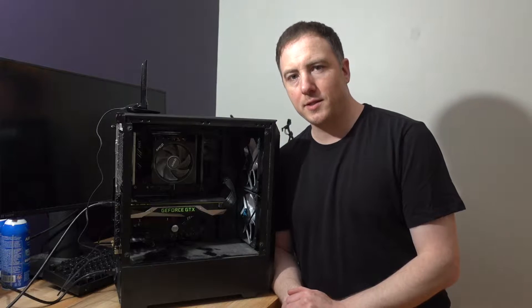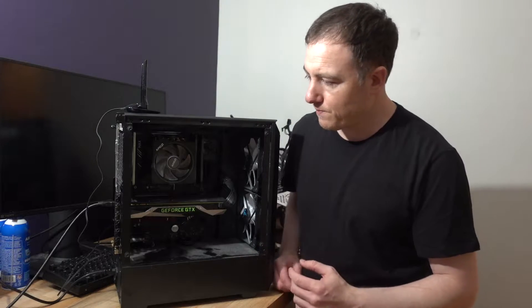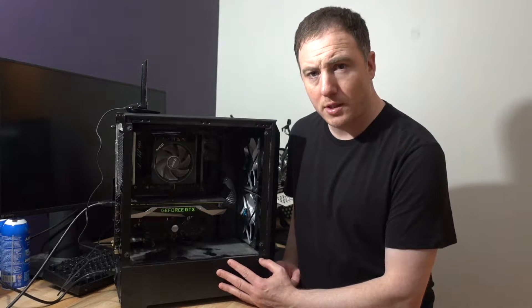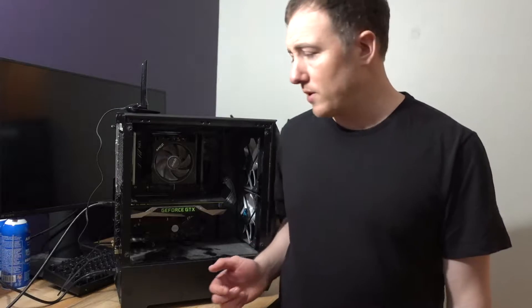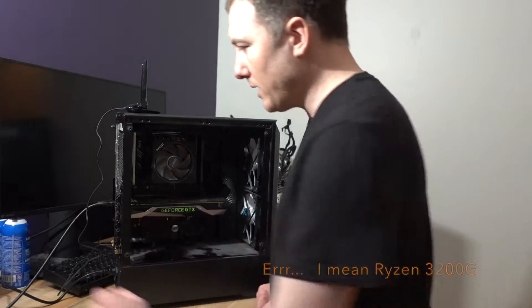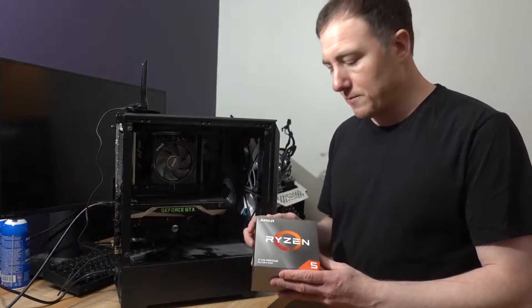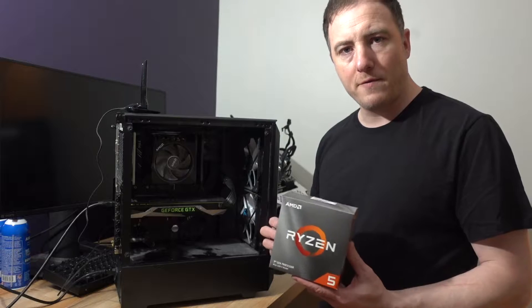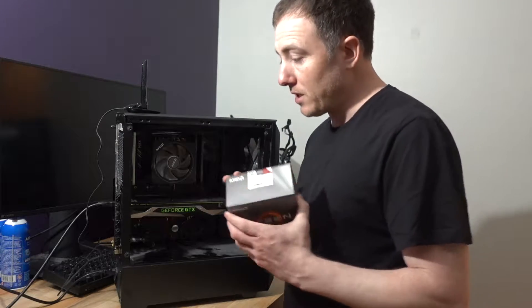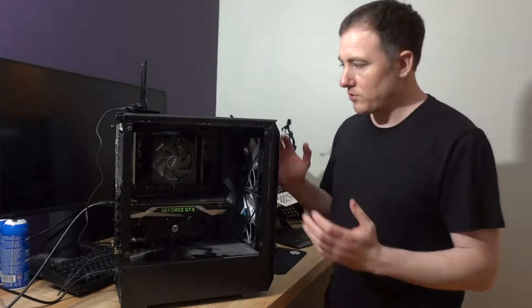Hey guys, welcome back to Quick Tech Talk. Doing a bit of a troubleshooting video today - troubleshooting my son's computer, it's not turning on. I was going to do a CPU upgrade video because he has an AMD Ryzen 2200G and I was going to be upgrading with the Ryzen 5 3600, a pretty popular CPU right now, but his computer won't turn on so I have to troubleshoot that first.